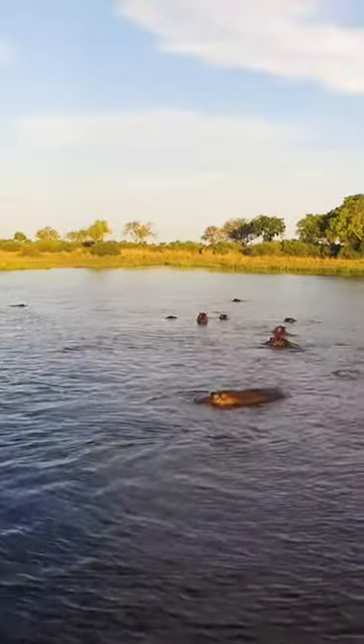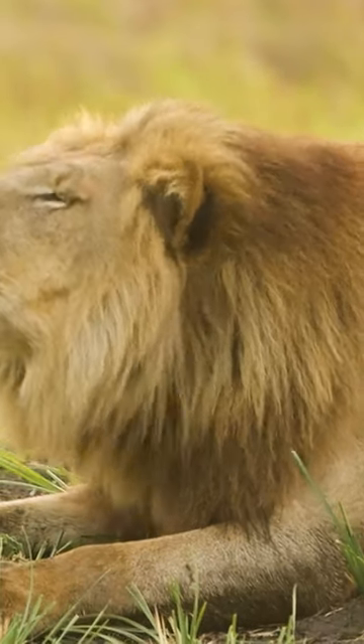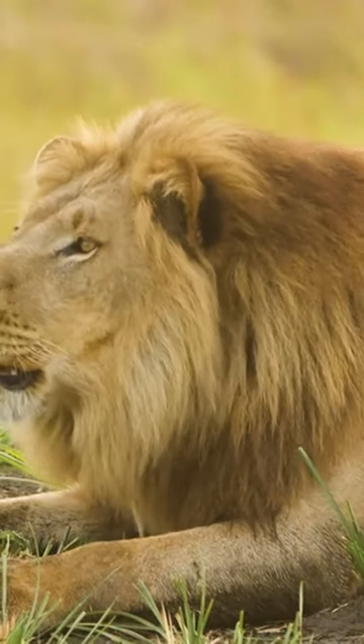Hippos spend the days submerged in the Delta waters, while on land, the mighty lion soaks up the sun.